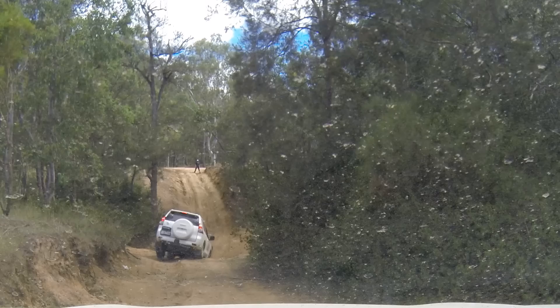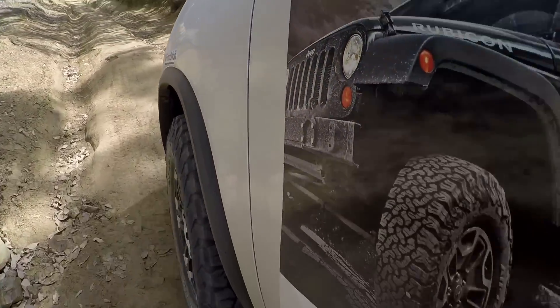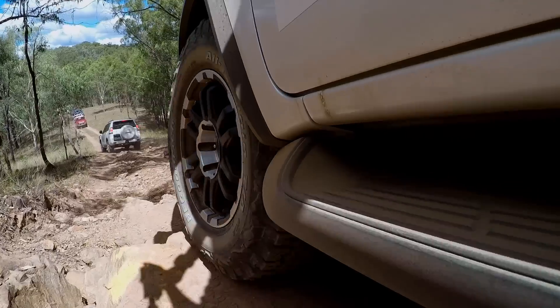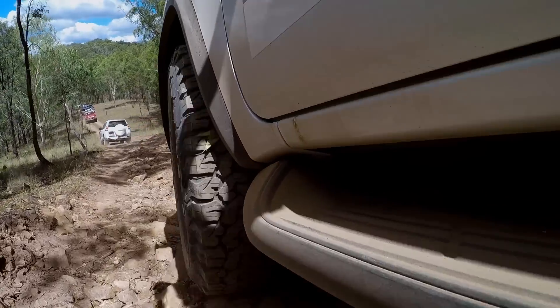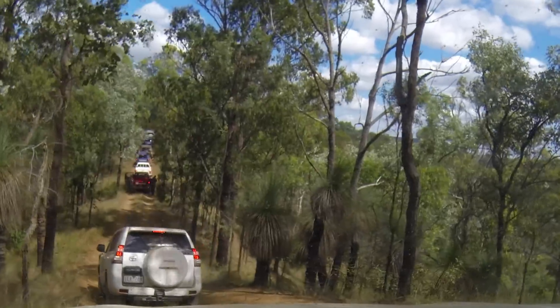The KO2 is BF Goodrich's toughest all-terrain tyre, with 20% tougher sidewall, twice the tread life on gravel, 50% more on asphalt, 10% more mud traction and 19% improved traction in snow.